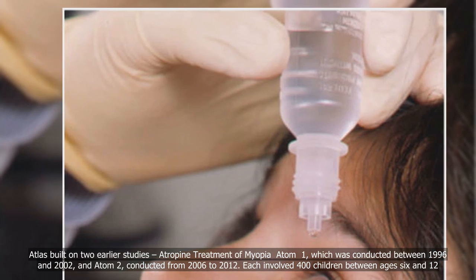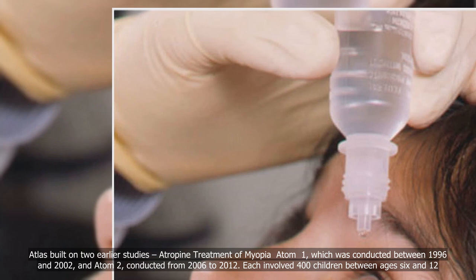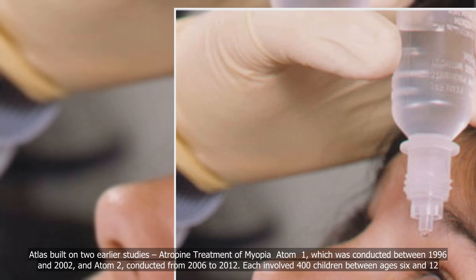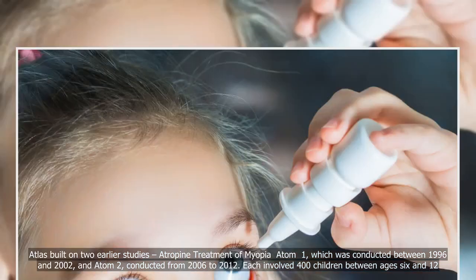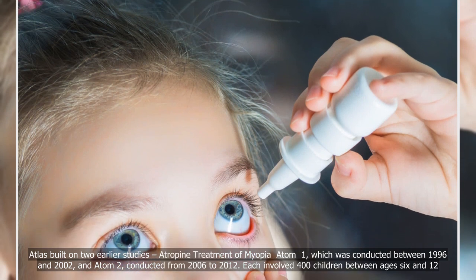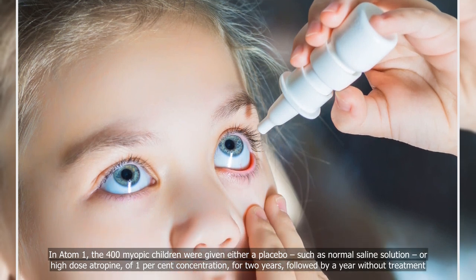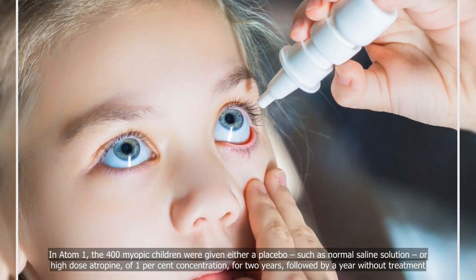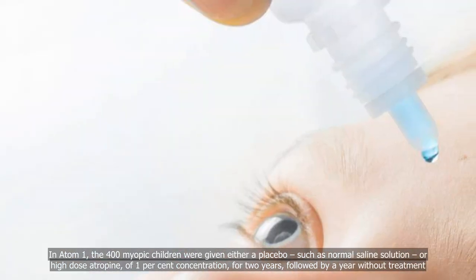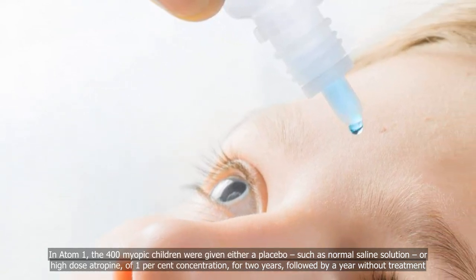ATLAS built on two earlier studies. Atropine Treatment of Myopia, ATOM 1, was conducted between 1996 and 2002 and involved 400 children between ages 6 and 12. In ATOM 1, the 400 myopic children were given either a placebo, such as normal saline solution, or high-dose atropine of 1% concentration, for two years, followed by a year without treatment.